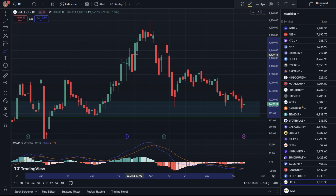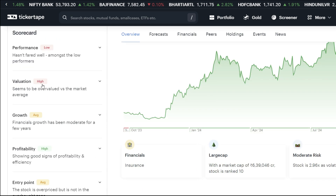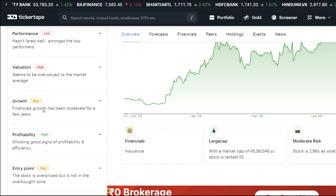I hope the technical chart analysis is clear to you. Let's go to the Tickrative website. First, let's talk about the scorecard. The performance is low, but the value is high and growth is high.